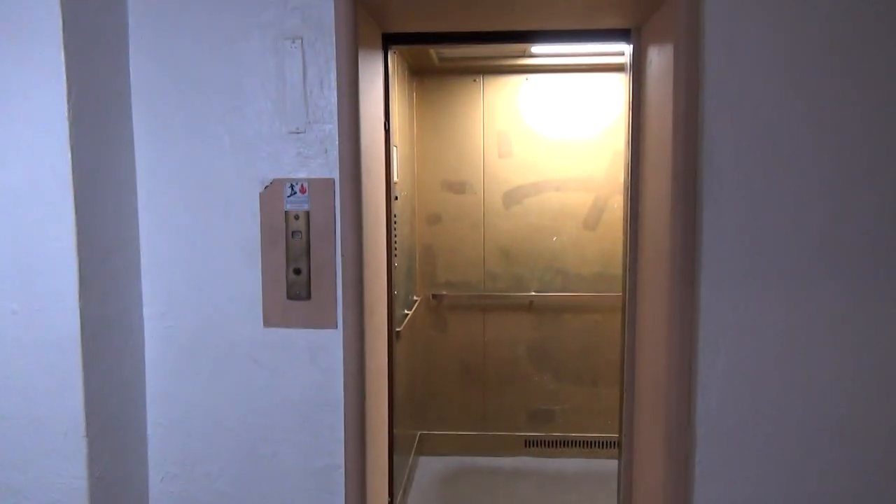The door operator was replaced at some point, but we will have to come back in about eight weeks to check up on the new elevator.